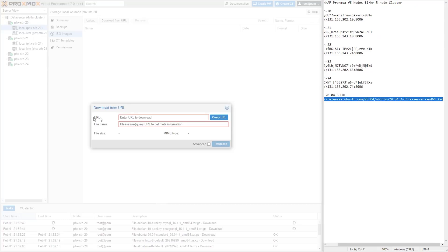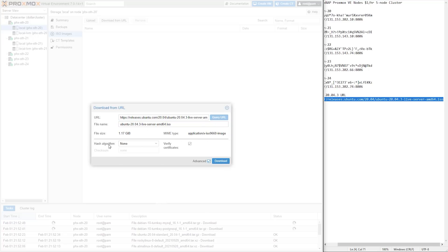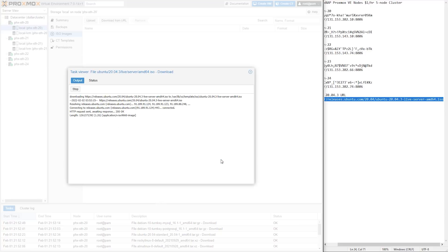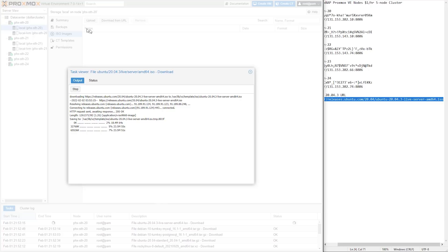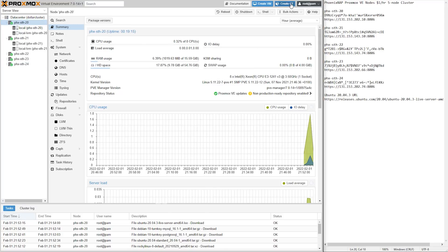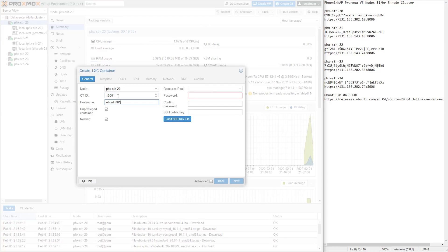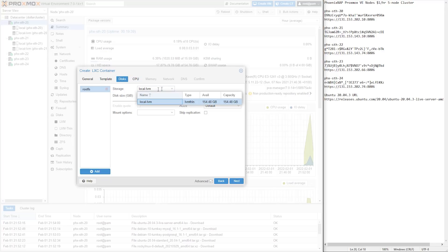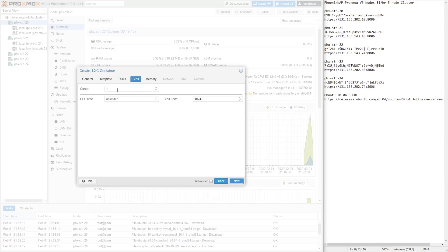One little nuance of Proxmox is that whichever node you download the container to, if you're on local storage instead of shared storage — which is what we're doing here — when you go and launch a container, you're going to want to be on the node that actually has the container template you've downloaded. We're also going to download our Ubuntu server ISO so we have that for our VMs. When you hit download and exit out of the window, it actually pushes the task to the background, so you can keep working on the UI and downloading new things without waiting for each one to finish. At this point we have our templates, our ISO image for Ubuntu VMs, and five nodes connected in a cluster.